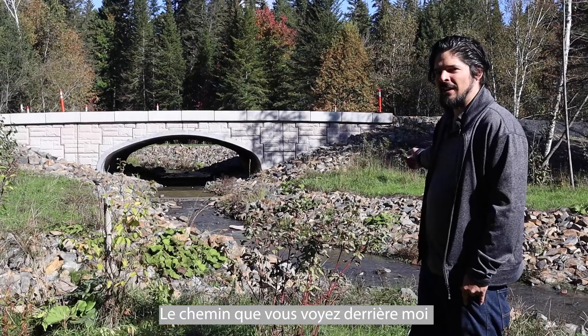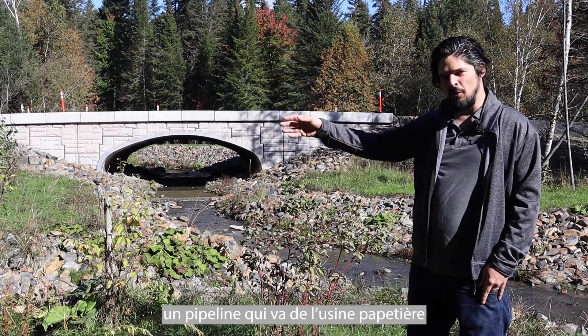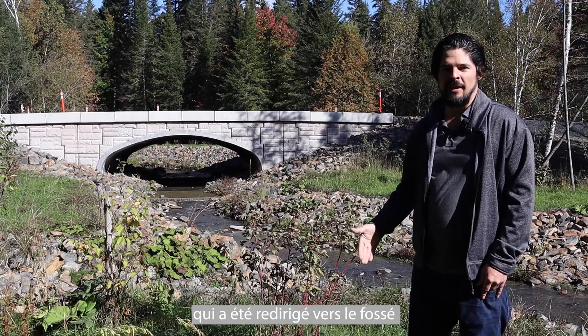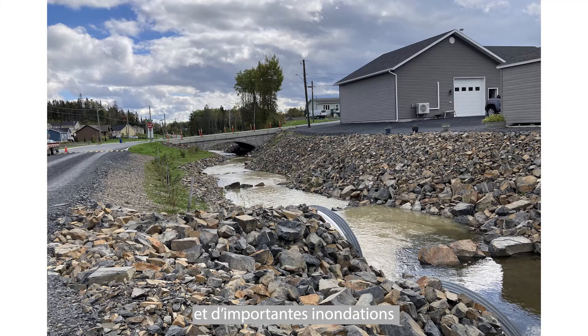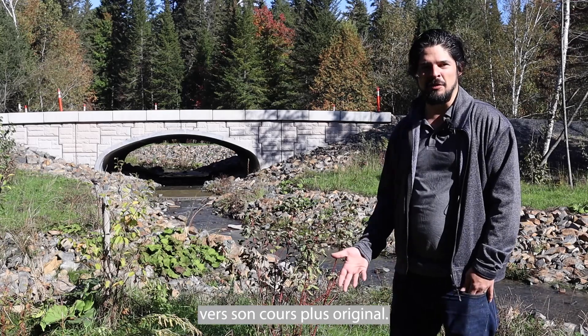The road you see behind me was originally constructed to accommodate a pipeline that goes from the local paper mill down across the reserve. The road was constructed in the path of the stream and caused the stream to be redirected into the ditch on the side of the road. The ditch flows downstream to a residential area and we would often get large flooding. We needed to find a way to bring the stream back to its more original flow.